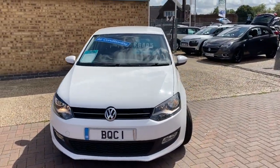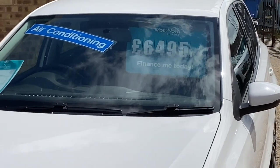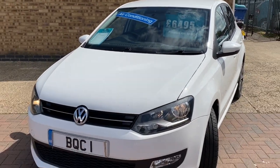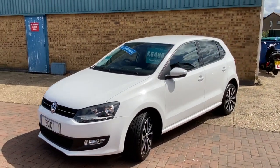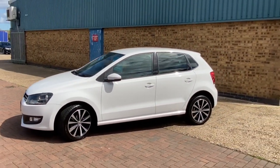Today we've got a VW Polo 1.4 Match Edition. It's the five door 2014 on a 14 plate with 63,000 miles and advertised at £6,495. This is a car that we've previously sold, just taken back in part exchange, and it's got some fantastic spec on it.